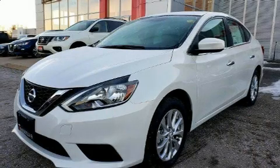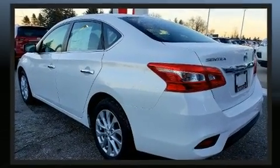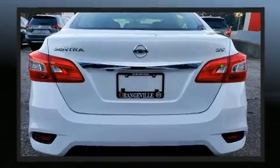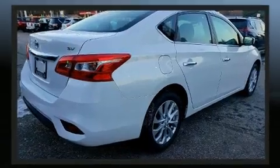Here's a great deal on a 2019 Nissan Sentra. This four-door, five-passenger sedan still has less than 15,000 kilometers. It features a front-wheel drive platform, an automatic transmission, and a 1.8 liter four-cylinder engine.